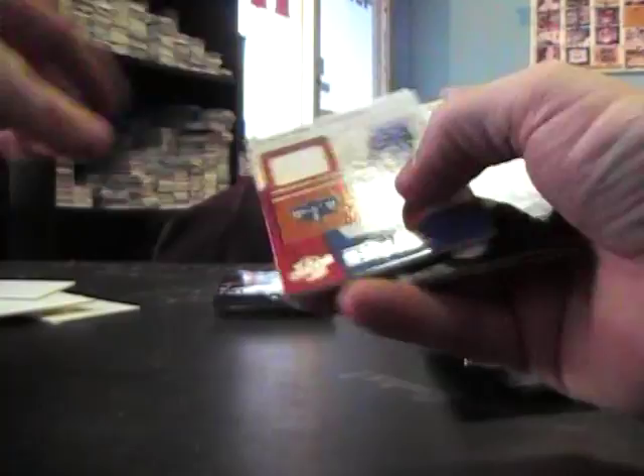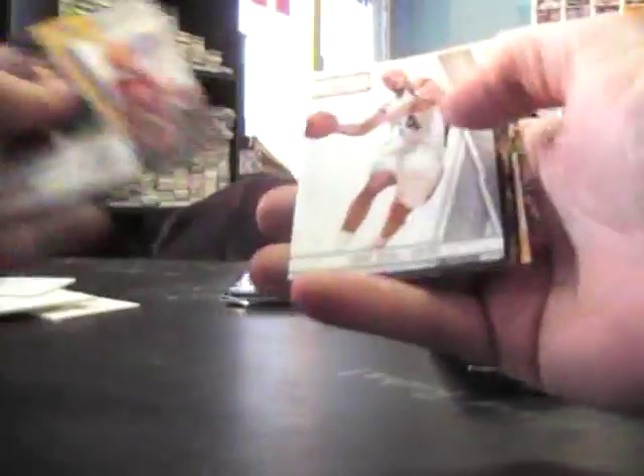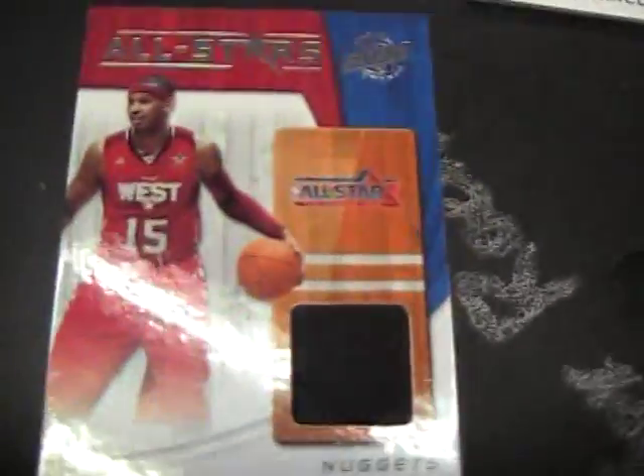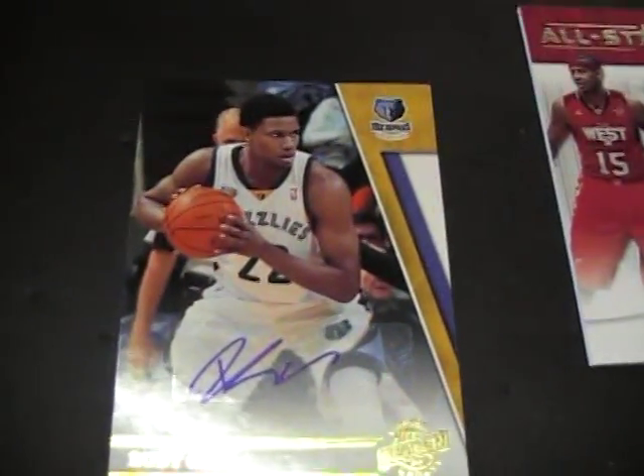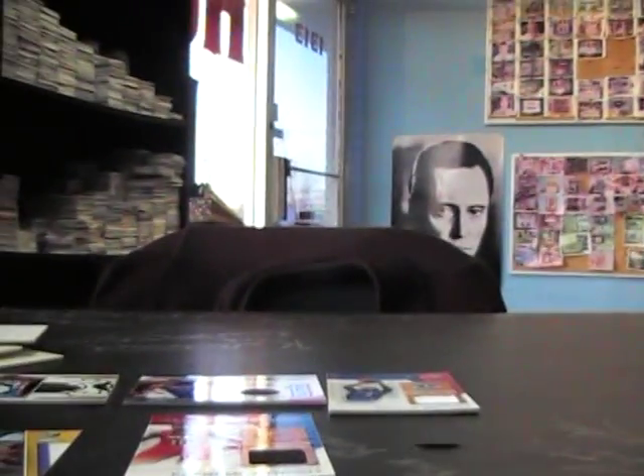Gerald Wallace jersey. Not a number card, and base - two packs off one. Gary Neal rookie and Tim Duncan all-star. Okay, recap - seemed like a lot of jerseys in this one. No patches and only one autograph. You got Carmelo Anthony, Gerald Wallace, Greg Monroe, and Dante Cunningham - all jerseys. Rudy Gay autograph, $2.99. Appreciate it Matt, I'll get these packages right now, on the way. See you.